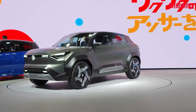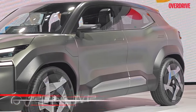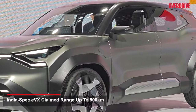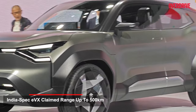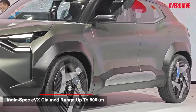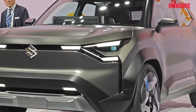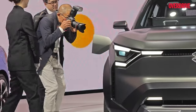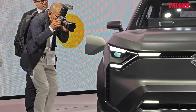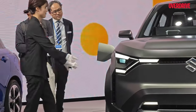Looking closely, you'll notice the EVX has retractable door handles. It's also got charging points, and what's unique is that the charging point is not just on the left side of the vehicle — there's also one on the right side. You can just pop that open and that's where the other charging plug is.